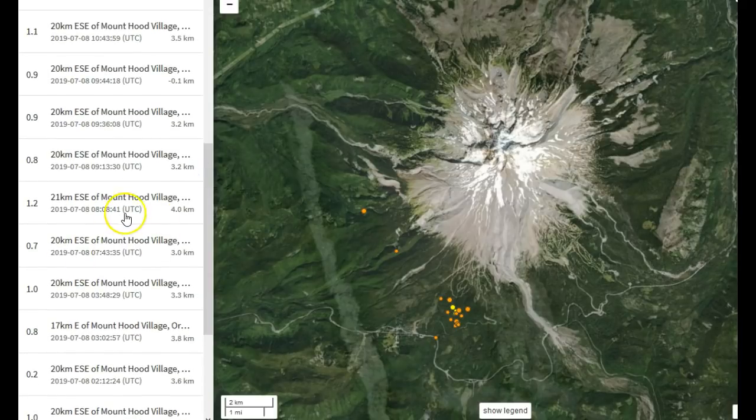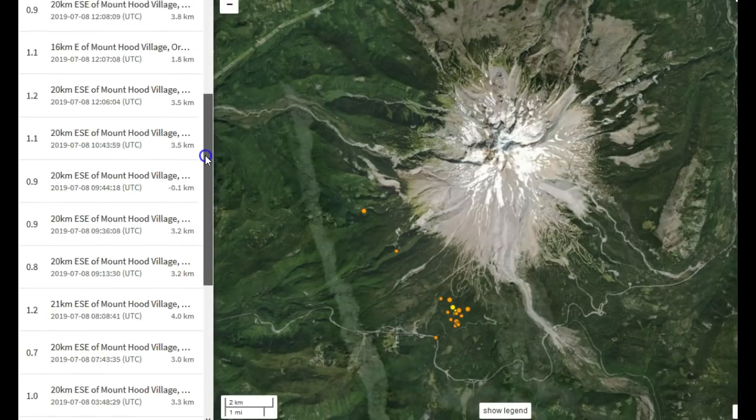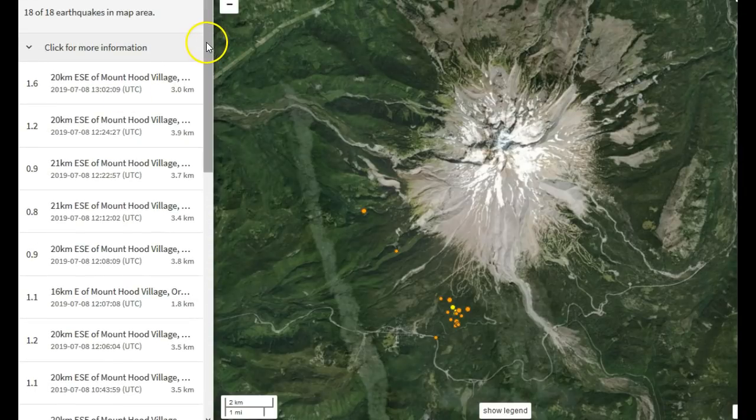Then at 7:43, we saw a big increase in seismic activity from Mount Hood. There have been 18 reported earthquakes for about the past 27 hours as of 7:27 p.m. Pacific time, July 8th, 2019. It's occurring just on the south-southwest section under the base of Mount Hood, where a lot of historical swarms have actually taken place.